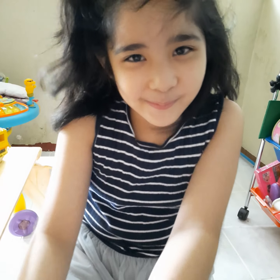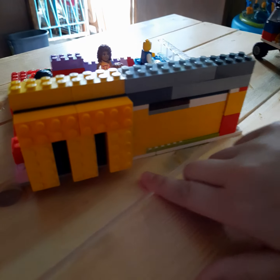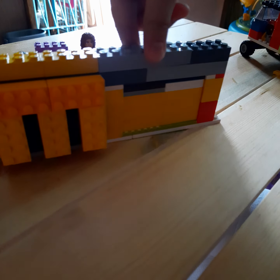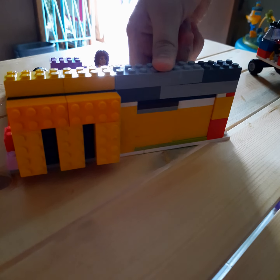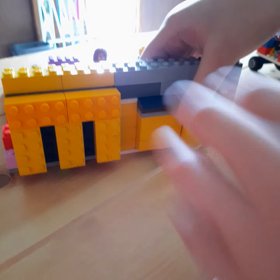Hello everyone! First, I'm going to show you my Lego creation. Can you guess what it is? You can! It starts with the letter M. It's McDonald's!